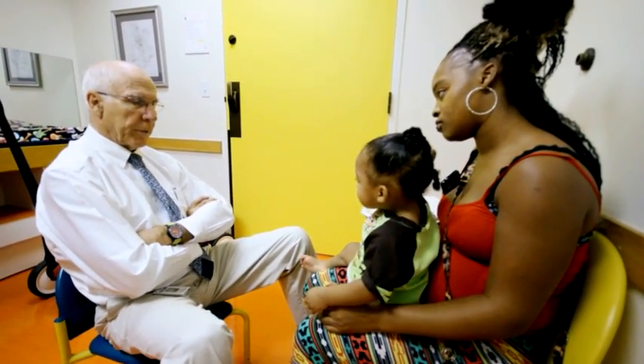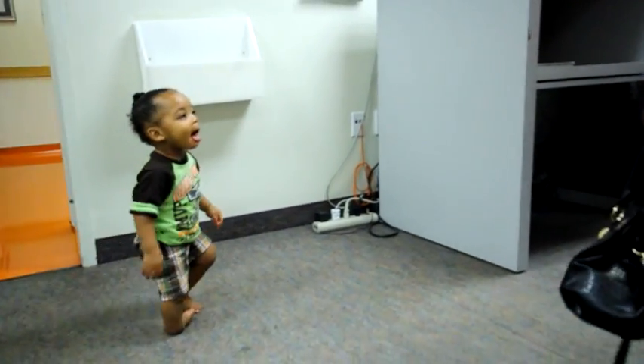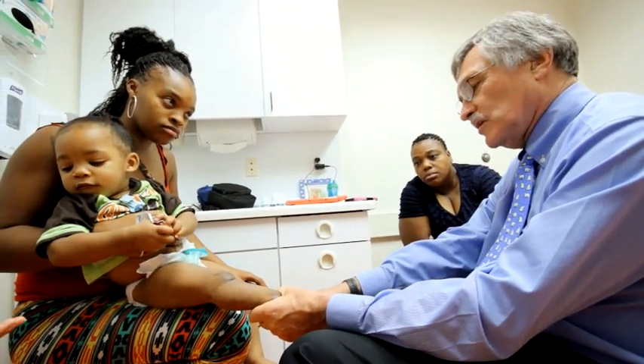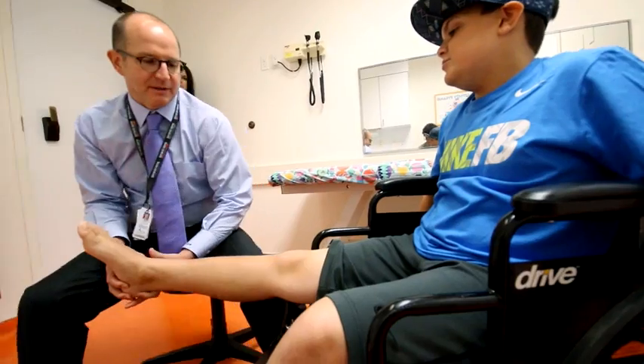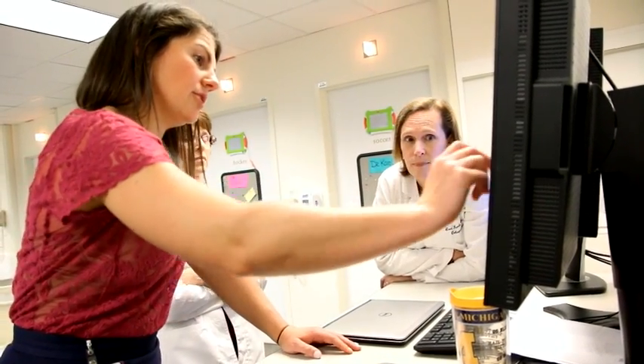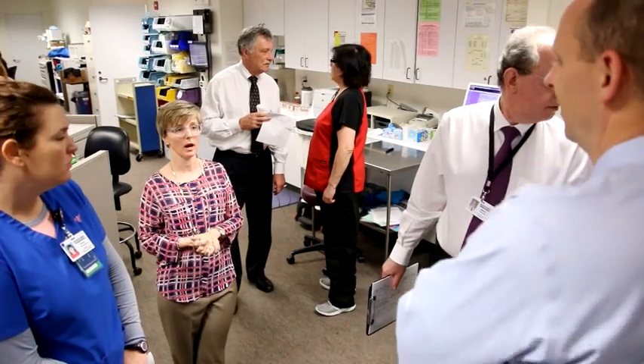We're very lucky to have well-developed programs in both limb lengthening and reconstruction and a very active clinic for amputee patients. When a new patient comes in with a big leg length discrepancy or congenital deformity, we make an effort for the family to visit both clinics, because a visit in our clinic isn't a visit for surgery — it's a visit to identify the ideal care for the child, whether operative, non-operative, focused on rehabilitation, or a plan for what might happen five or ten years down the road.